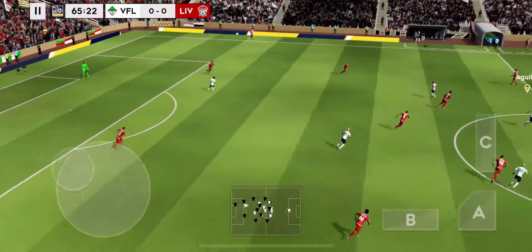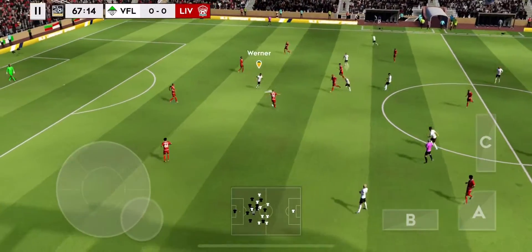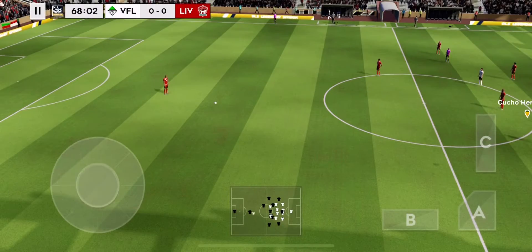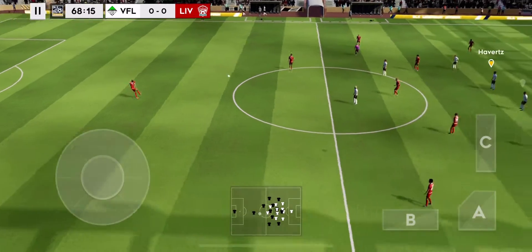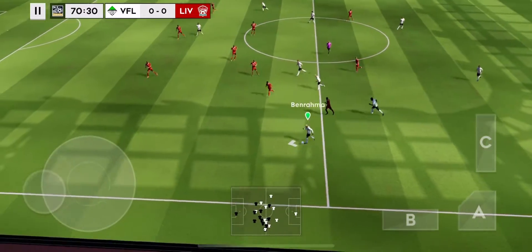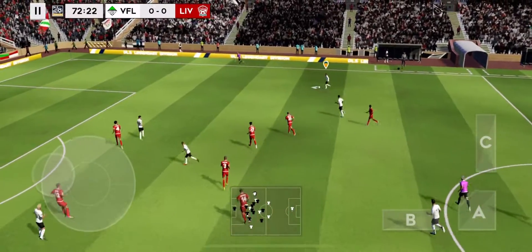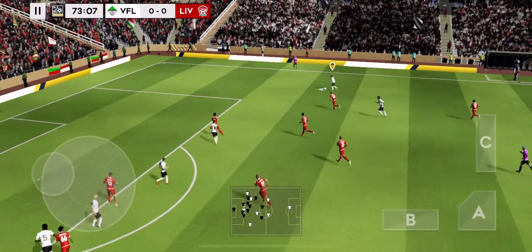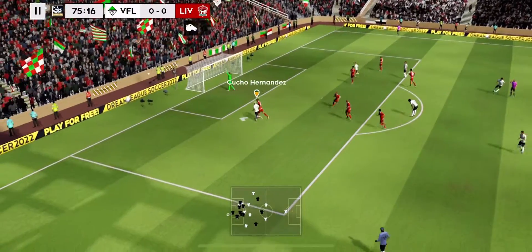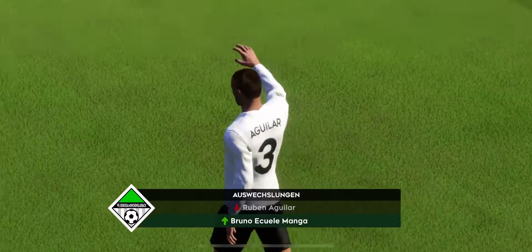No yellow card so far — let's hope it stays that way. Headed on. That's a bit cynical really, it's going to be a free kick. He's headed the ball forward. Passed well. Some really fluid passing on display. Great block by the defender. Shoots — time for a fresh pair of legs here then.